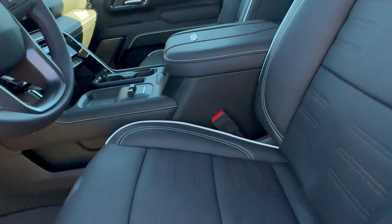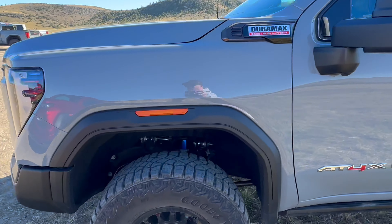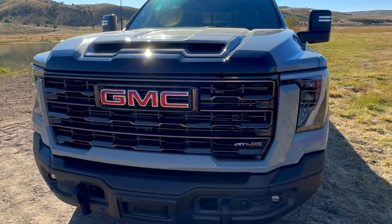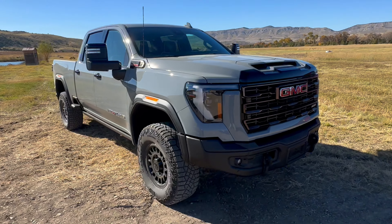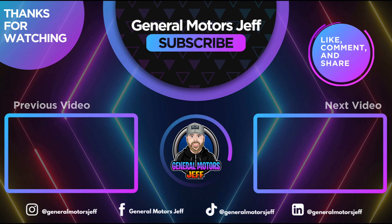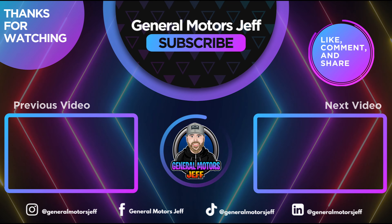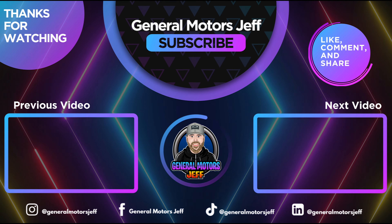That's my quick look at the awesome-colored and very capable 2024 GMC Sierra 2500 HD AT4X AEV Edition. What a great looking truck.